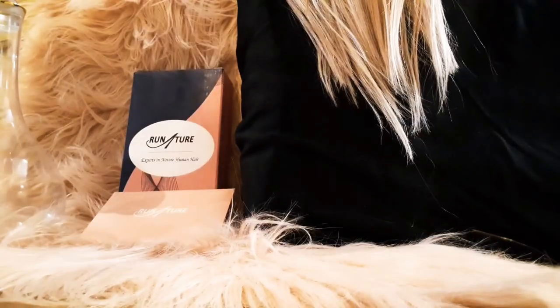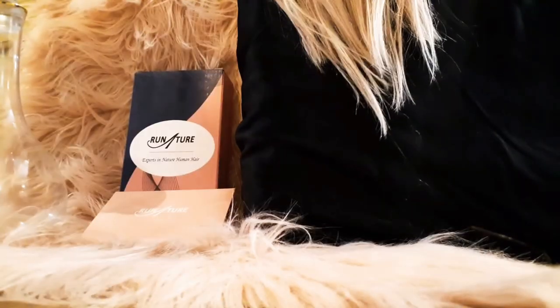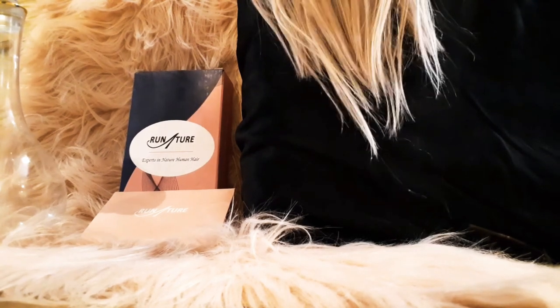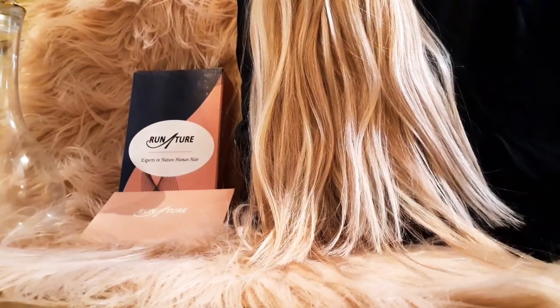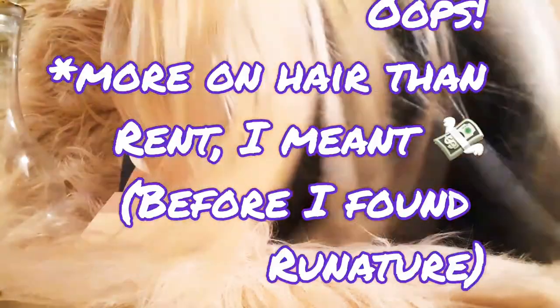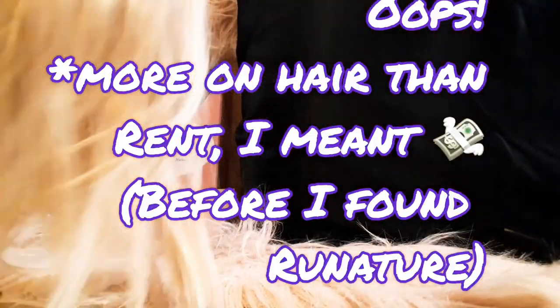I do recommend getting silk sheets if you are going to sleep in your extensions. I really wanted to share this with you — it has been a lifesaver. I'm furloughed. I'm a casino cocktail server here in Las Vegas, Nevada, and we've been hit pretty hard by the whole pandemic, but I have to have my hair. I used to joke I spent more on rent than I did on hair, and I no longer tell that joke because it wouldn't be true. This is the real game changer for me. I highly recommend you check them out on Amazon.